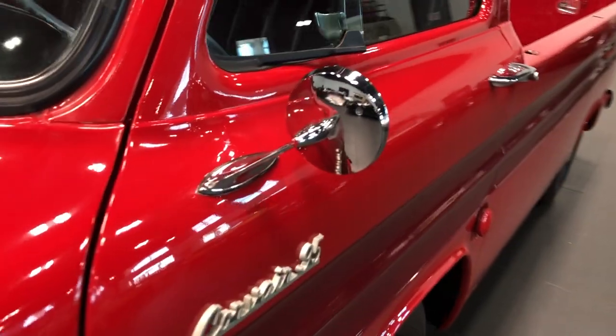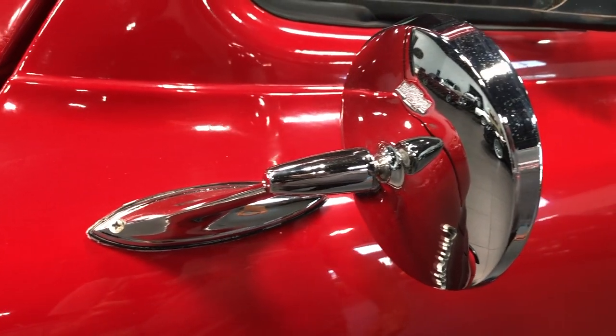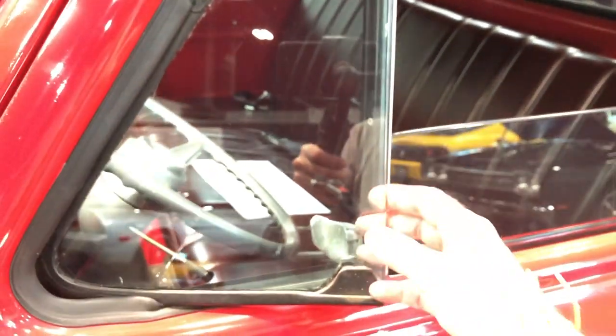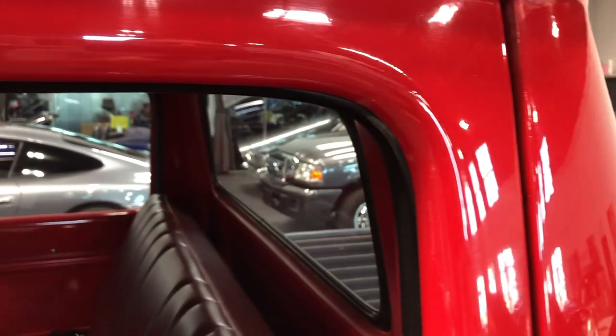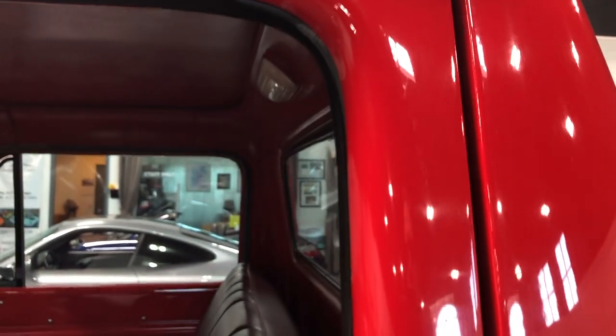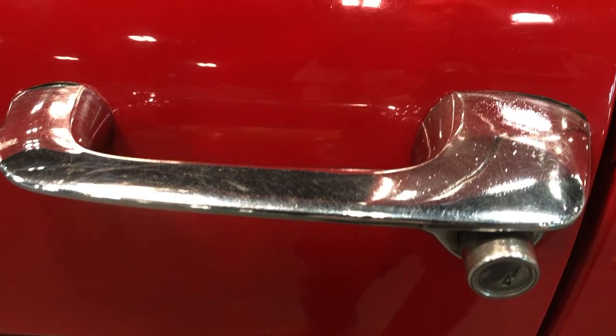I'm going to start going down the driver's side — got a little look at the rear view mirror. There's super small pitting on it. The side window looks great. There's a small area here where it doesn't seem like it got some paint — nothing to be alarmed about. The door sits in here real good; here's your door handle. The paint, once again, is in pretty darn nice shape.